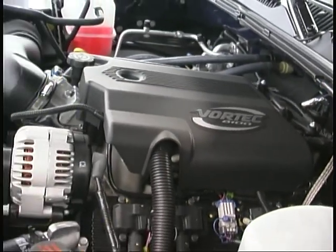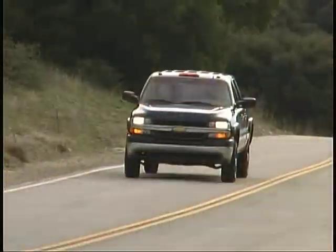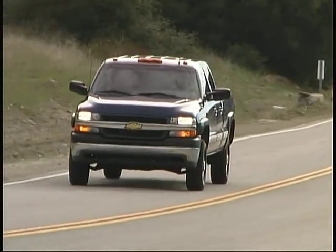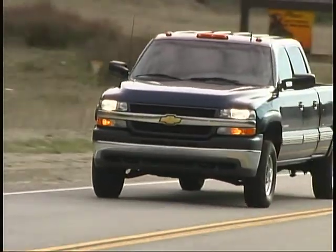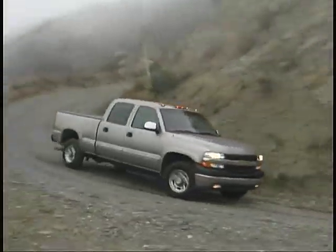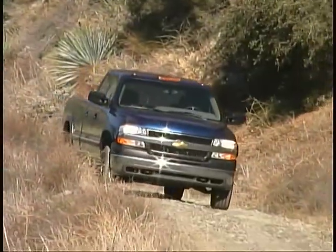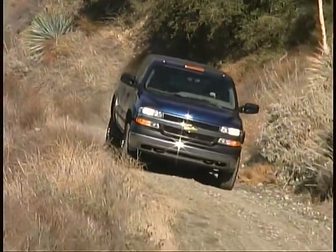These crew cab Silverados now match the new and improved 1500 series trucks introduced two years ago, albeit in a more heavy duty form and with slightly more rugged styling cues. And just as the 1500 pickups impressed us with their functional and convenience features and good driving dynamics, so do these larger siblings.